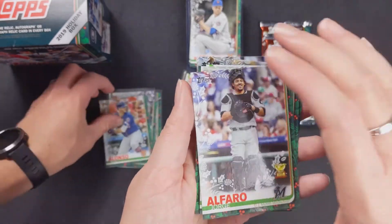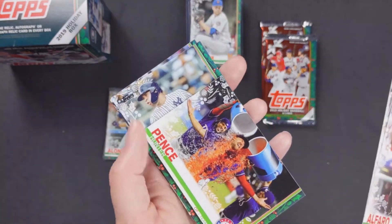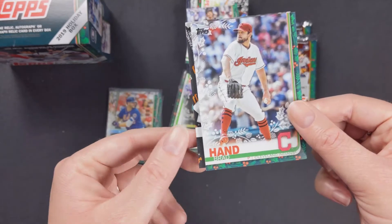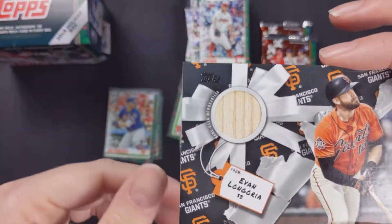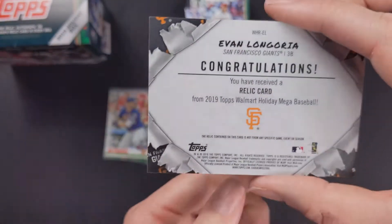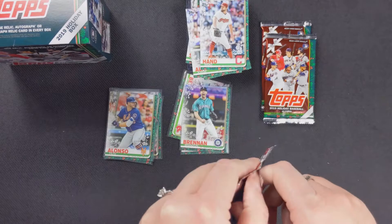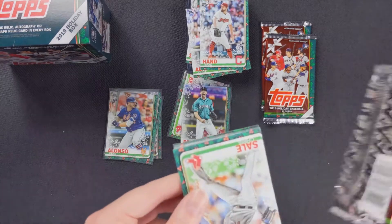Jorge Alfaro, Ryan Harper rookie card, Hunter Pence — unfortunately retired — getting a Gatorade bath, Jorge Soler, Gary Sanchez, Brad Hand, and it looks like a giant Evan Longoria bat relic — quote-unquote game used memorabilia. That's kind of cool. It looks like a present. This is your gift. It's sad to see him as a Giant and not a Ray.